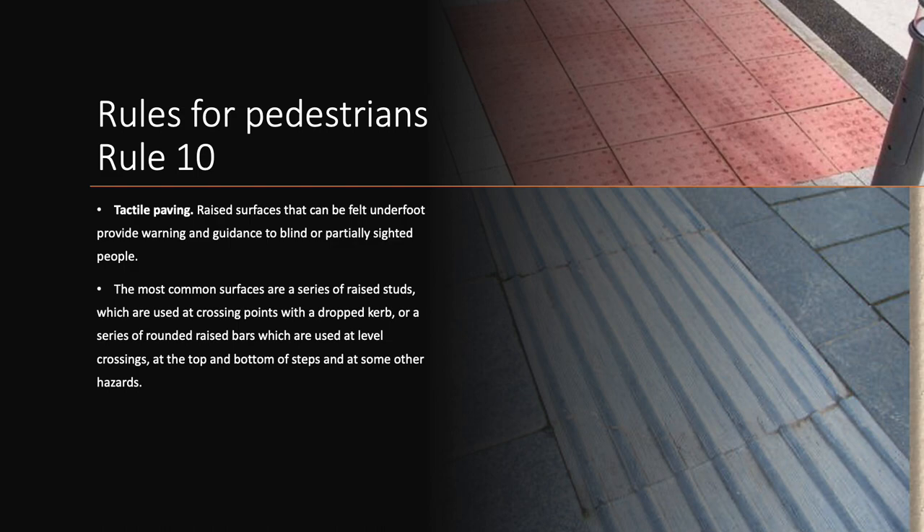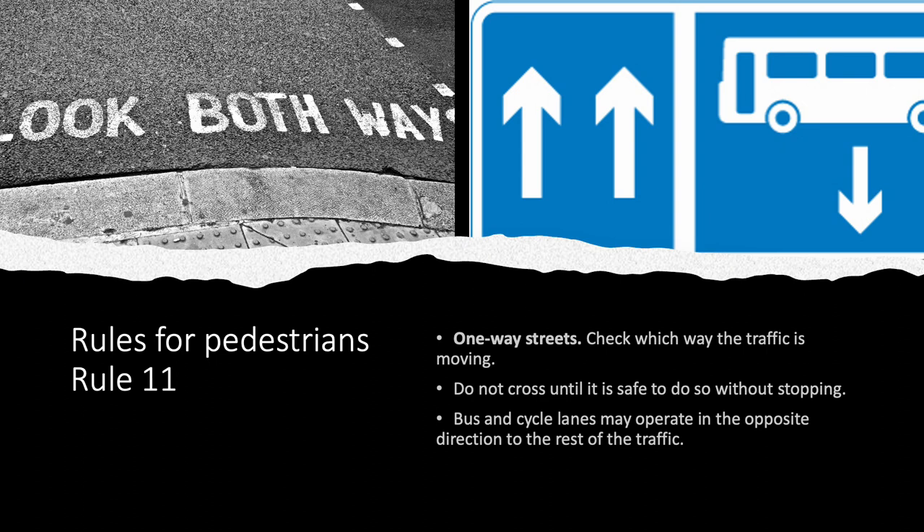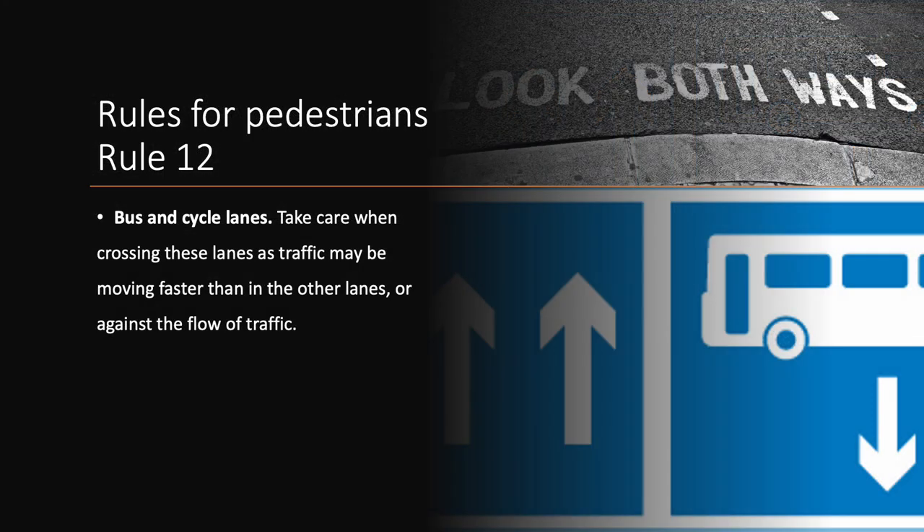Rule 11. One-way streets. Check which way the traffic is moving. Do not cross until it is safe to do so without stopping. Bus and cycle lanes may operate in the opposite direction to the rest of the traffic. Take care when crossing these lanes, as traffic may be moving faster than in the other lanes, or against the flow of traffic.